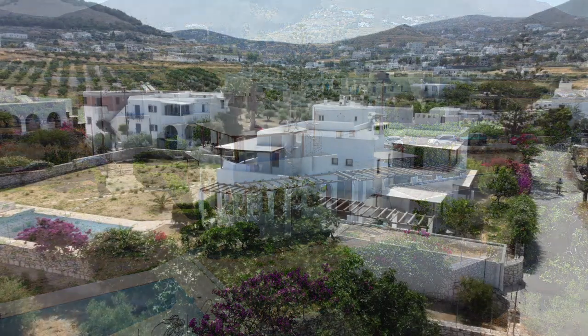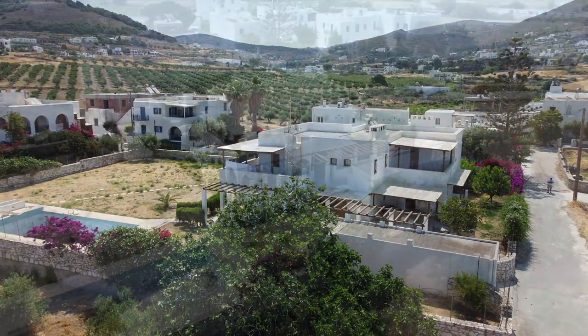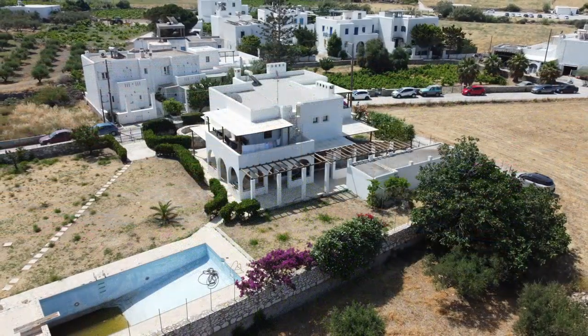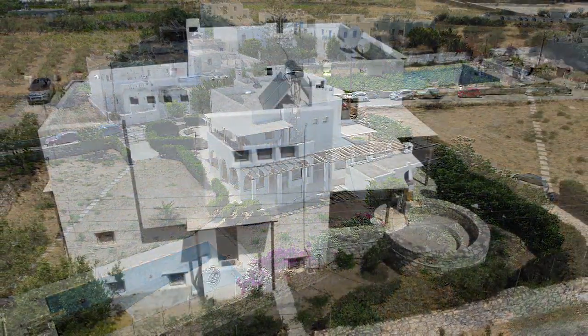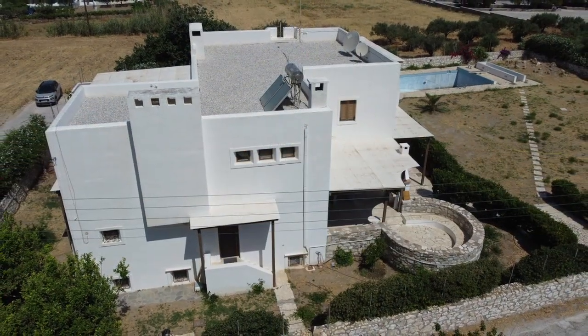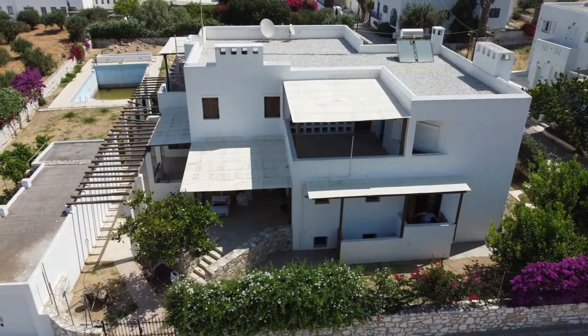It features natural stone floors, central heating, and air conditioning. There is also a 40 square meters enclosed garage and garden. On such a plot size, there is enough space and the ability to add a new swimming pool, although there was another one.